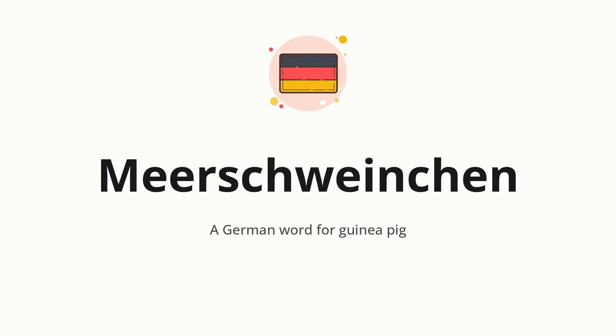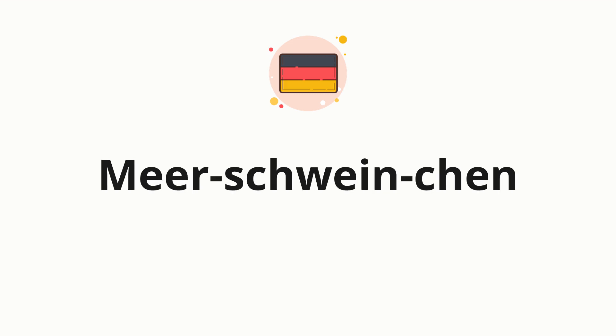Let's say it all together. Meerschweinchen. One more time. Meerschweinchen.